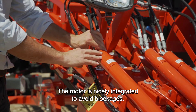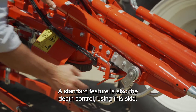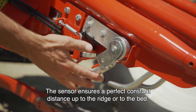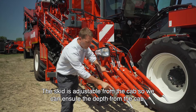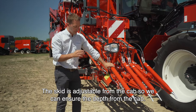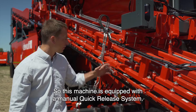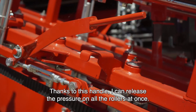A standard feature is also the depth control. Using this sensor here behind, we have a nicely protected angular sensor. The sensor ensures a perfect constant distance up to the ridge or to the bed. The pattern is adjustable from the cab, so we can ensure the depth from the cab. This machine is equipped with the manual quick release system — thanks to this handle, I can release the pressure on all the rollers at once.